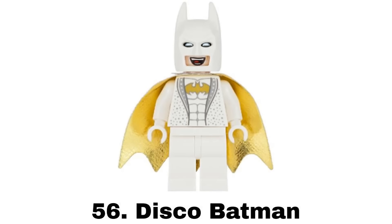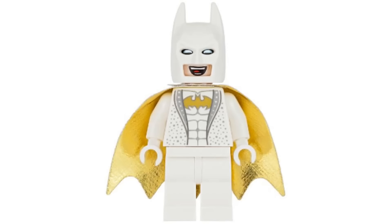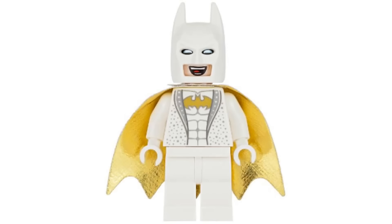Number 56 is Disco Batman from the Joker Manor in 2017. The white and gold look is sweet especially with that cape and it's nice with the complete set of the other Disco figures. But I think Batman is the worst of those Disco figures and he also has similar suits that I like more.